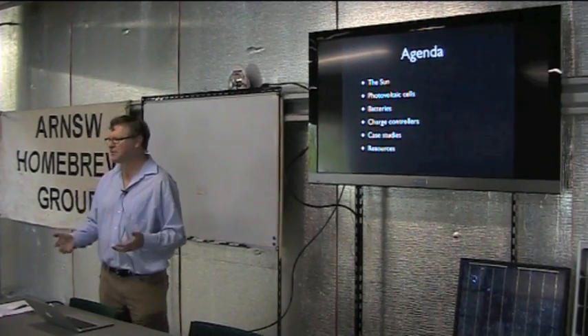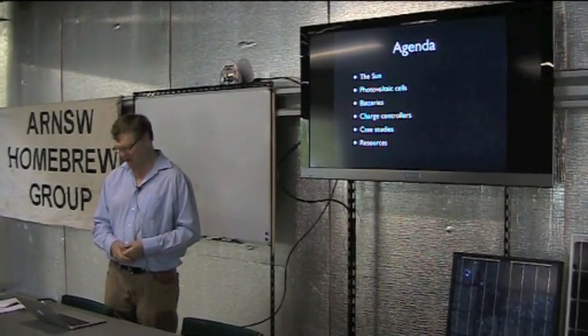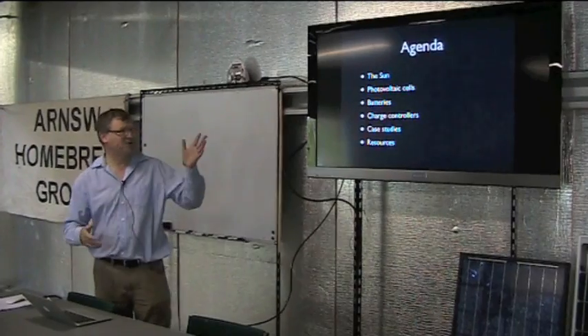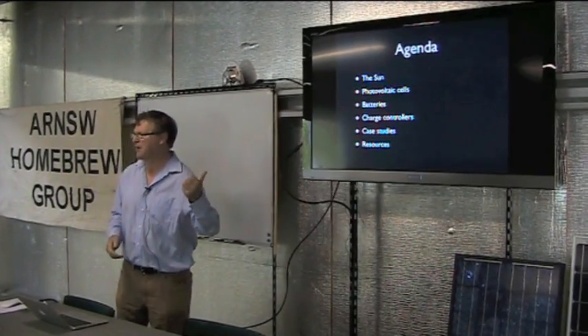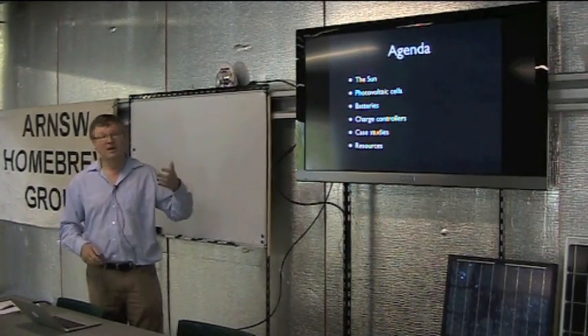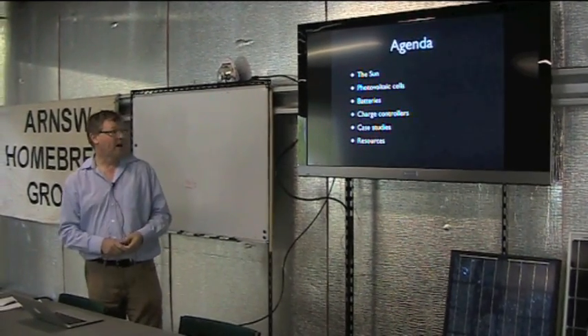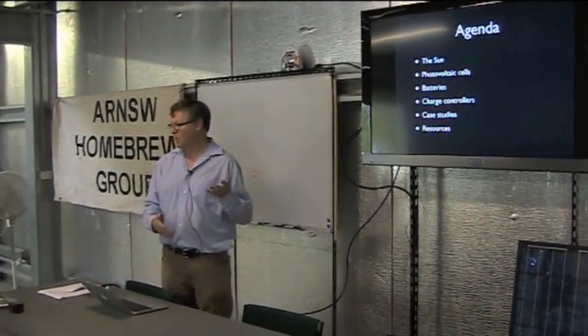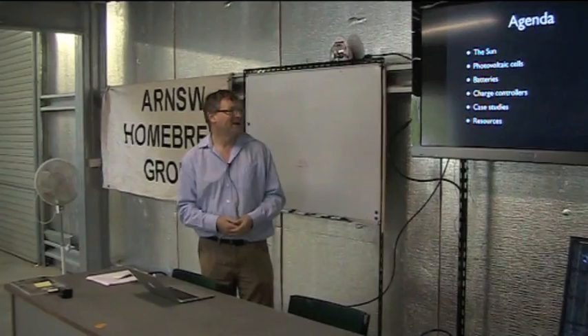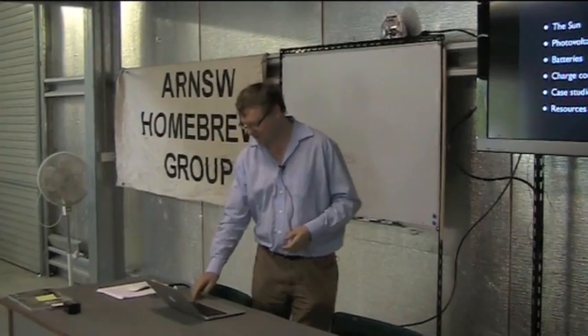In going through this I learned a few things from doing some reading and making some enquiries. I thought I'd take you through a few things about the sun — what power is available, the different kinds of photovoltaic cells, a little bit about batteries, charge controllers and why they're a really good idea, a couple of case studies, and some other resources.